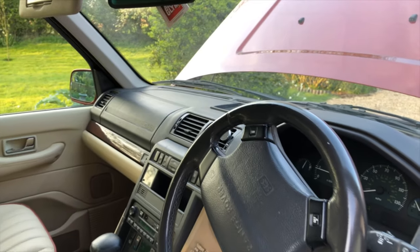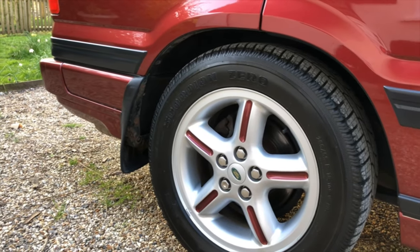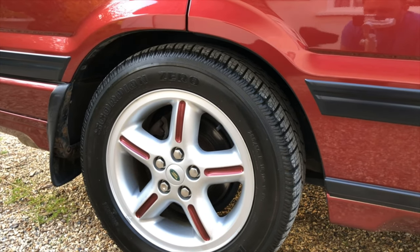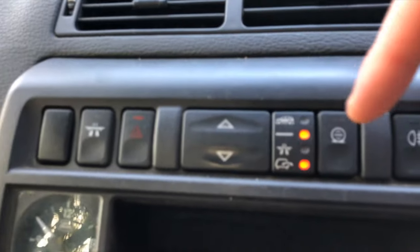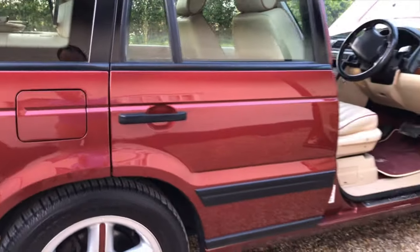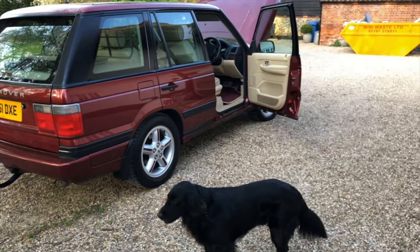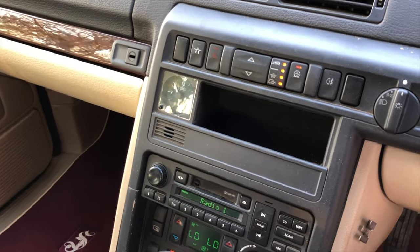There are several things to watch for on these. All P38s came from the factory with air suspension — effectively air bags on all four corners controlling the ride height via buttons on the centre console. Good idea in principle, but in practice they are a bit unreliable. This car is working fine, but a lot of people remove the air suspension because it can be very troublesome and expensive to put right.